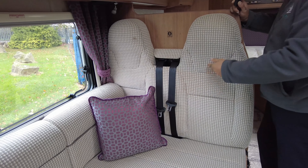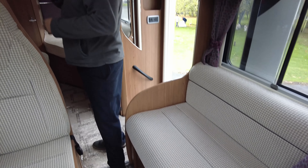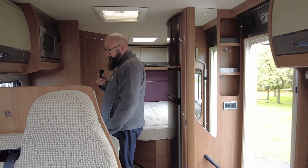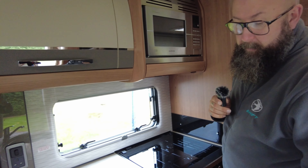There's an electric fold-out step, and the hab door opens nice and wide. Then you've got the blackout blind on there as well and the fly screen there. So jumping inside and going straight down to the cab...